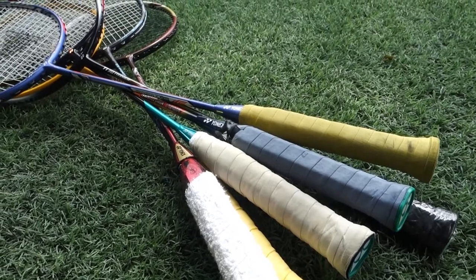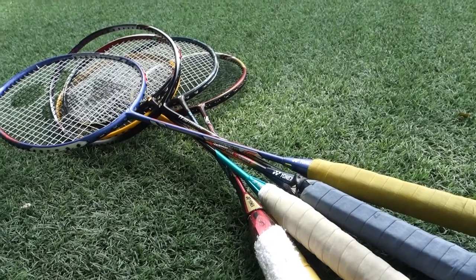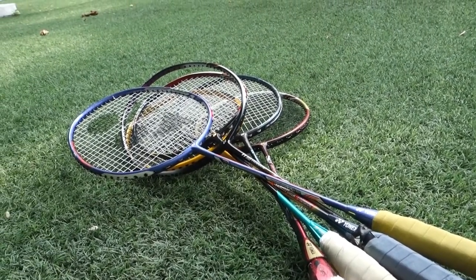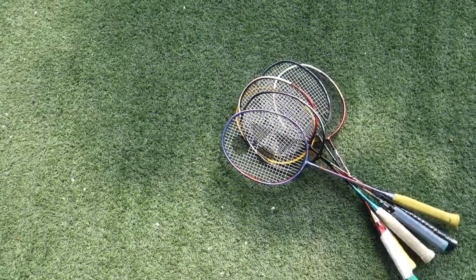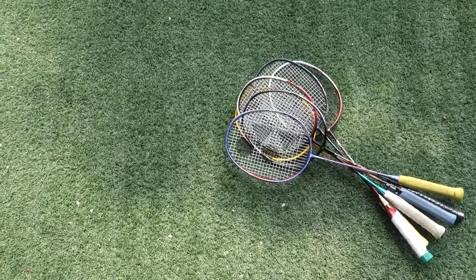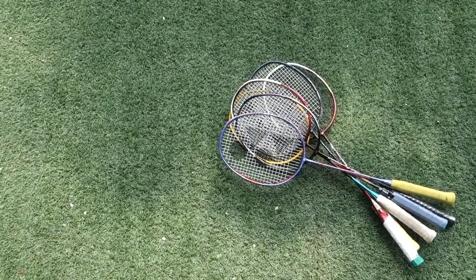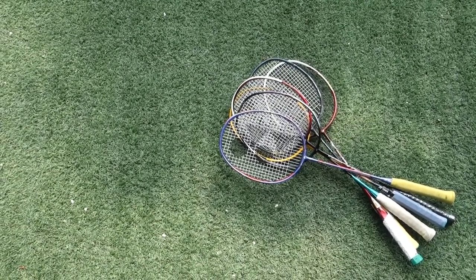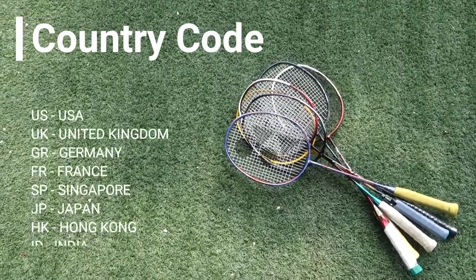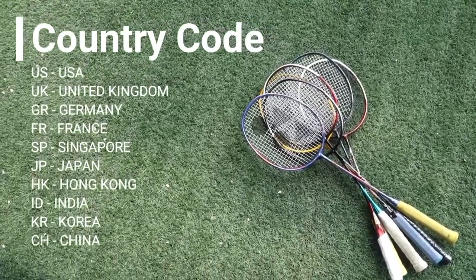There are a lot of sources out there that say JP or Japan coded rackets are of the best quality in terms of paint job, and some say there is a difference in handling and feel of the racket. This is why JP coded rackets carry a slightly higher price compared to other country codes. I have yet to make a comparison on it, but I will definitely do it in a future video. Here are some of the lists of country codes made by Yonex for distribution purposes.